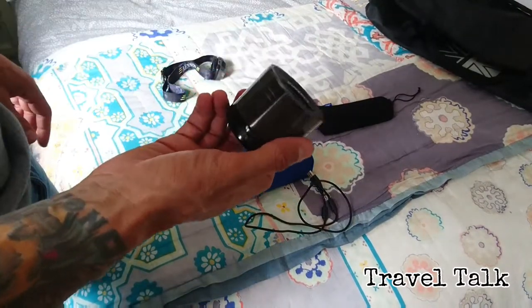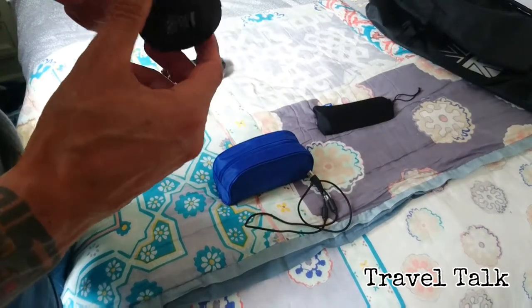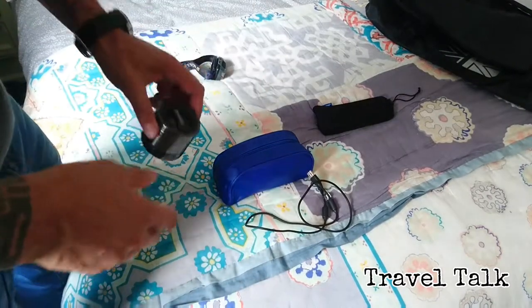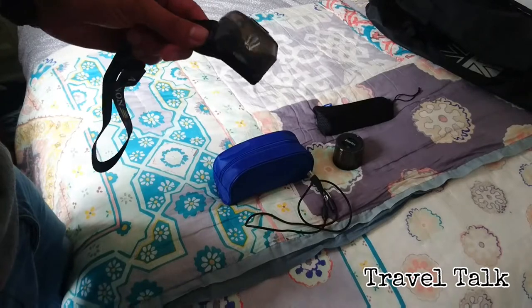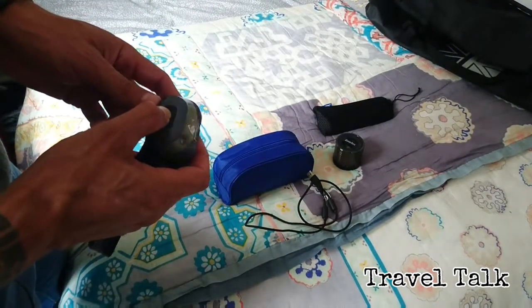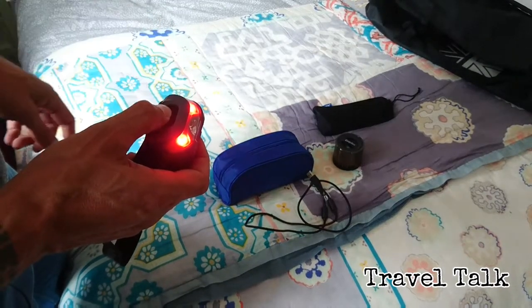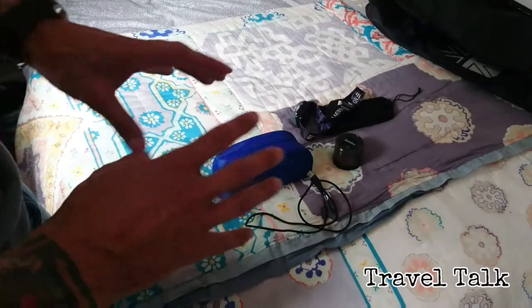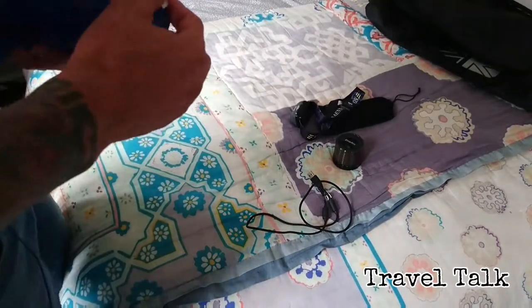I have this little Bluetooth speaker system. You can either plug it in, connect it via Bluetooth, or put in a memory card and play your music - great for parties. I love head torches - they are so handy. This one is nice and bright and has various functions. I like the red light because it doesn't attract insects. And with a head torch you're hands-free - you can use your hands, do whatever you like, and still see what you're doing.